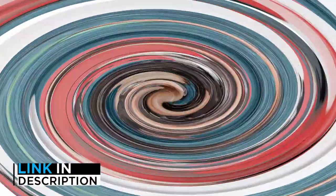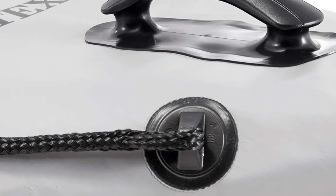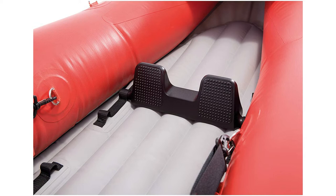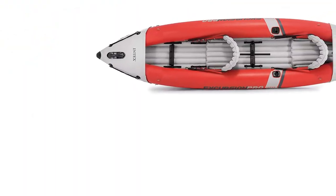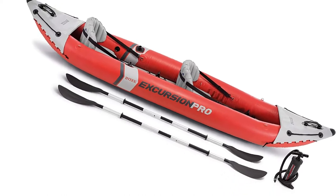It is equipped with high-pressure spring-loaded valves which help in inflating and deflating easily. The 3-ply super tough construction of this fishing kayak features high molecular PVC. This product is known to be resistant to impact, abrasion, and sunlight. It also comes with two specially designed removable skegs that allow you to maneuver the product easily through the water.